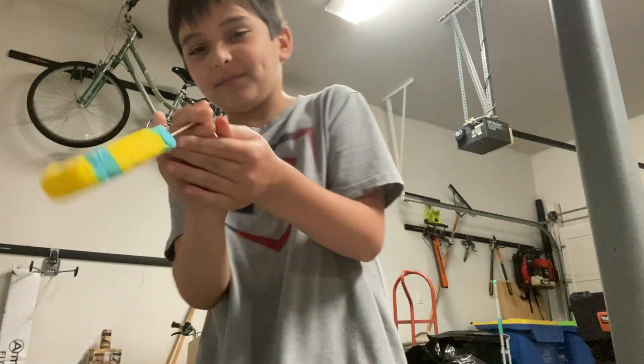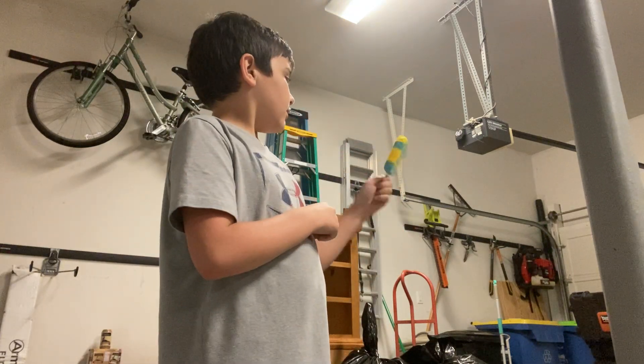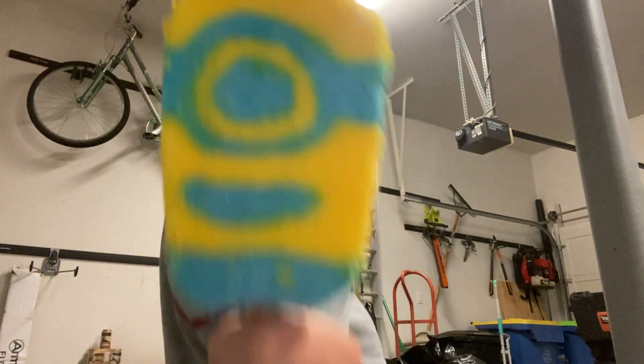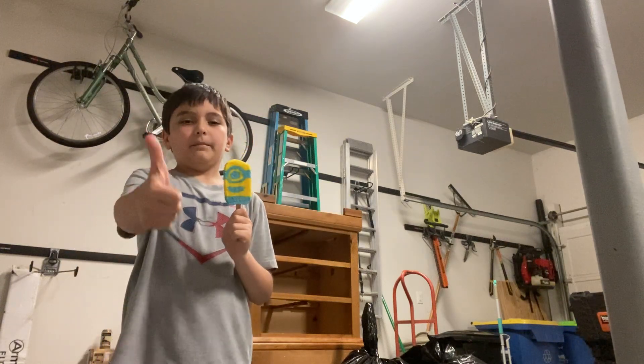I guess it's alright. Better than the one I got yesterday. This is it — one side, and there's the other. Case test — they're really good.